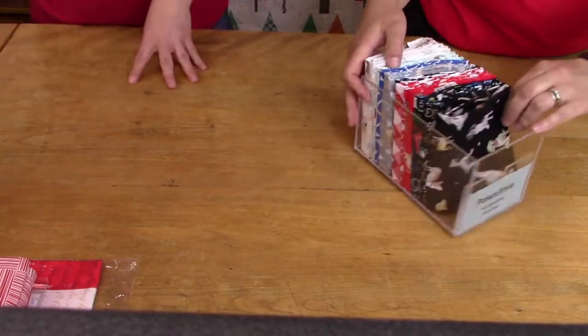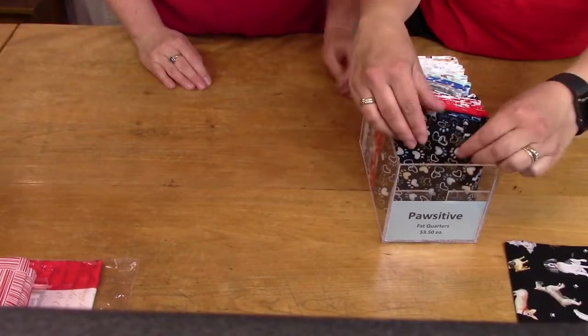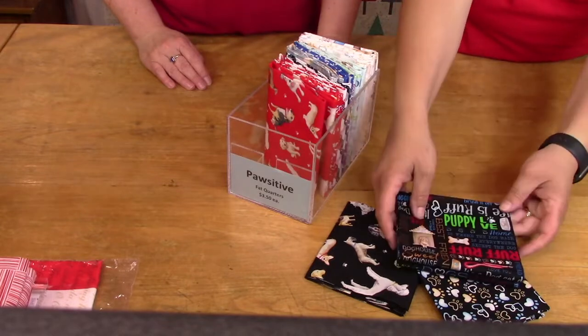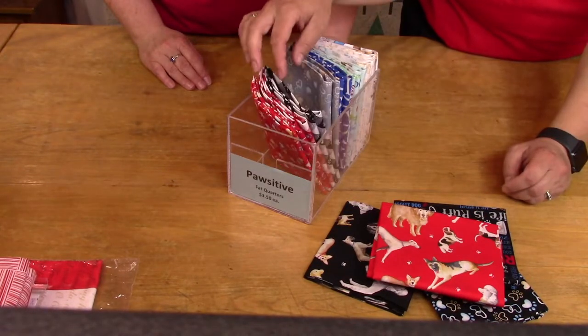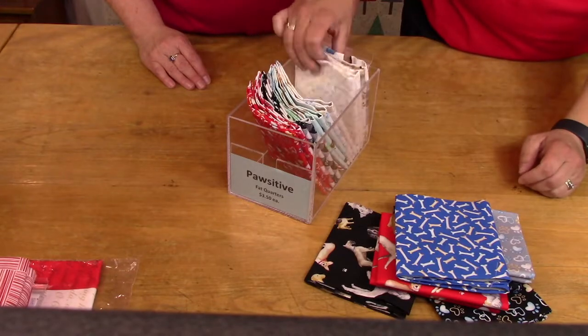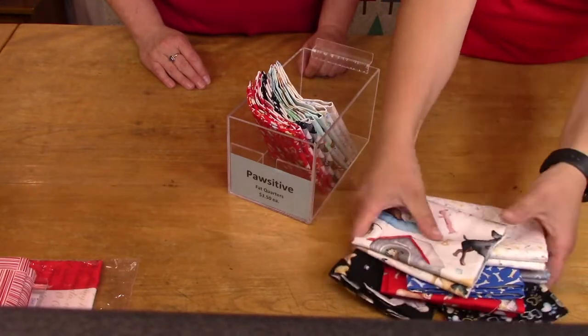And then we have 'Pawsitive' — paws as in dog's paws. Little hearts and paw prints, little dogs, some words. You could even make a little bandana for your puppy. All kinds of fun ones, and those are $3.50.